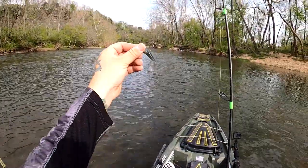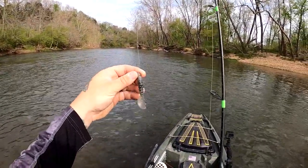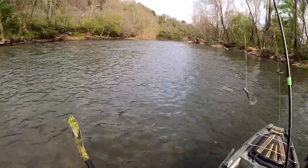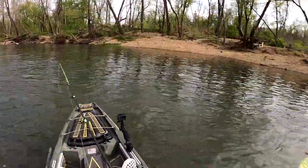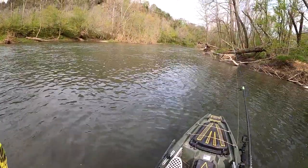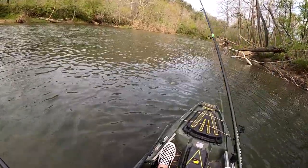For starters I've got this little grub — it's a homemade grub that I made with my own stuff. Figure, what the heck, we'll start there, give them a nice easy target. There we go, got a fish on!